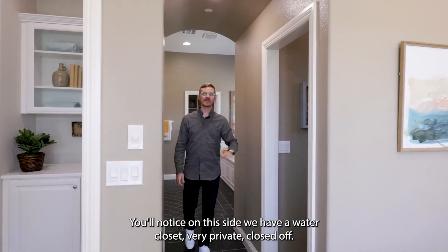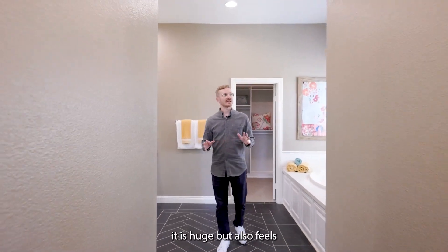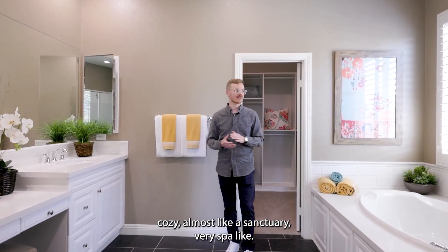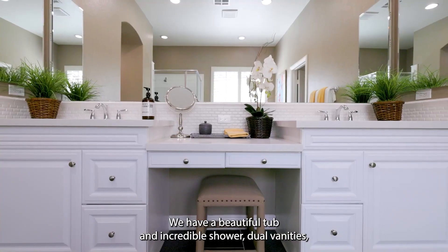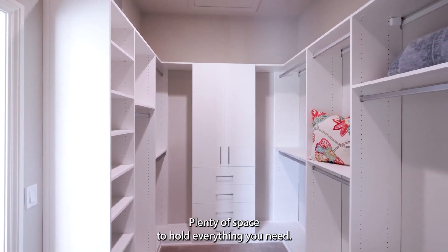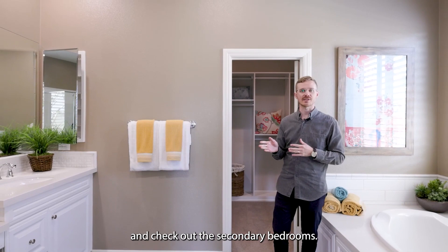We have a beautiful feature wall as well. Now let's head toward the primary bathroom. On this side we have a water closet — very private. As we enter this space it is huge but also feels cozy, almost like a sanctuary — very spa-like. We have a beautiful tub, an incredible shower, dual vanities, gorgeous backsplash, and then importantly an enormous closet with plenty of space to hold everything you need.